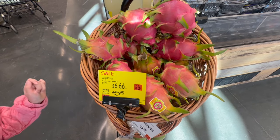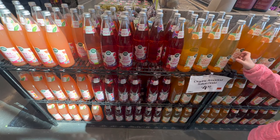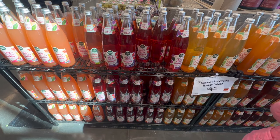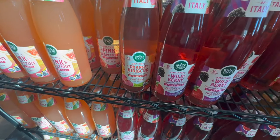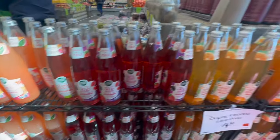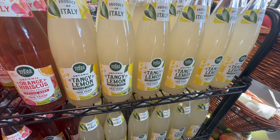Dragon fruit is $5.99 a pound — that's incredibly expensive. They have some really nice Italian soda flavors here: pink grapefruit, wild berry, orange hibiscus — that one caught my attention — and sweet tangerine and tangy lemon.